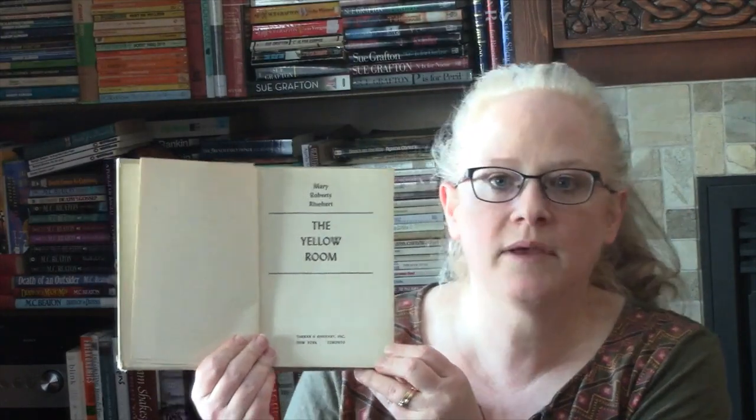In 1945, Mary Roberts Rinehart published The Yellow Room. The edition I have is from 1945, which is kind of cool. In this one, the main characters arrive in Maine to open up a house. It's locked up and there is a charred corpse in the linen closet.